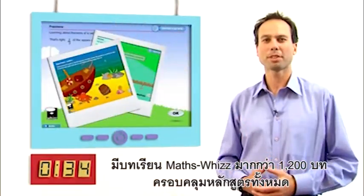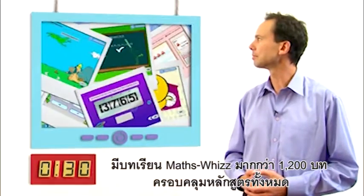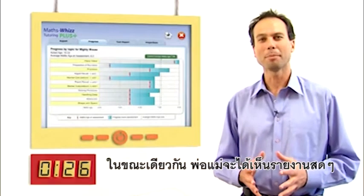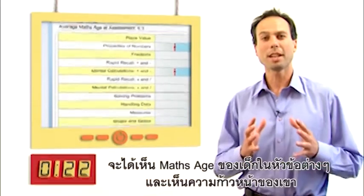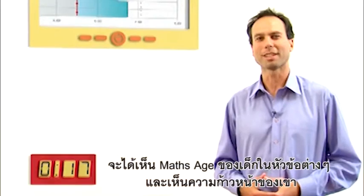There are over 1,200 MathsWiz lessons covering the curriculum. In the meantime, as a parent, you get to see live reports. This allows you to see your child's maths age across the different topics and how they're progressing.